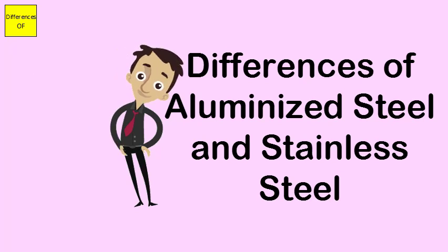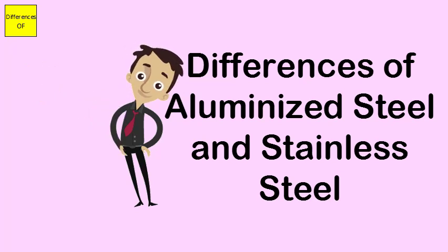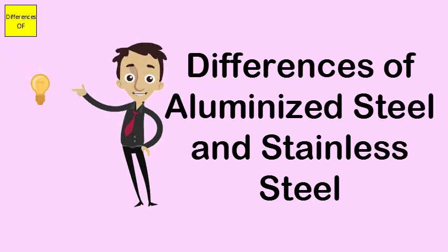Aluminized steel rusts, whereas stainless steel does not rust. Aluminized steel has high thermal conductivity, while stainless steel offers low thermal conductivity.